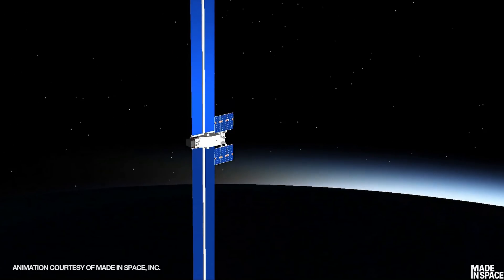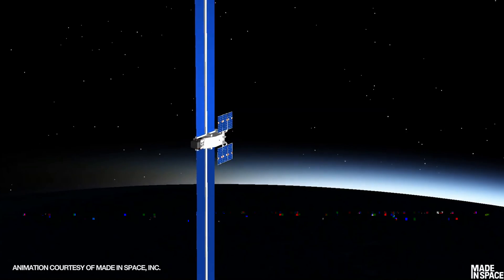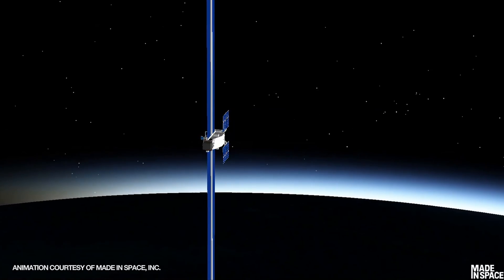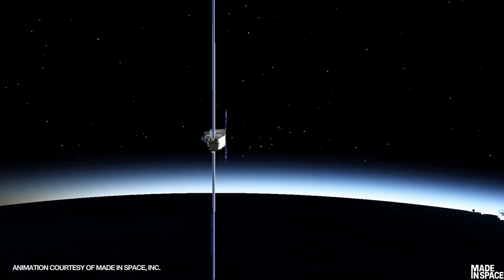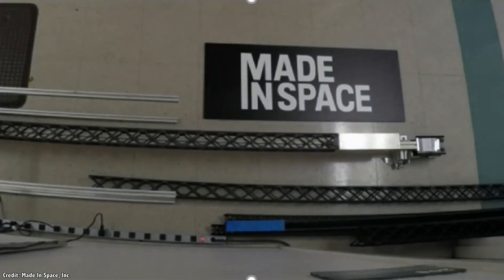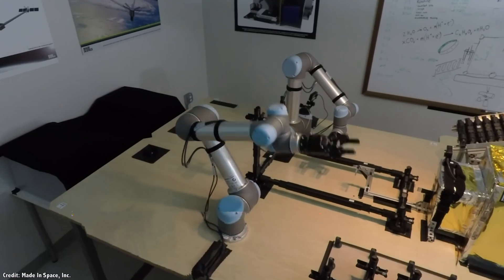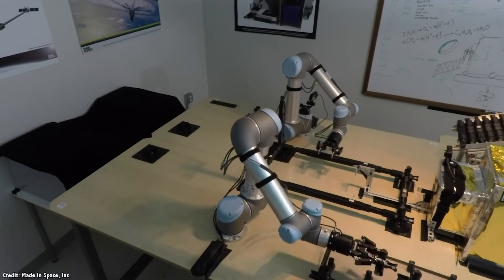Made in Space has been developing and testing various space-based manufacturing systems for several years now. In February 2018, Made in Space used a 3D printer to build a single truss that was 37.7 meters long.